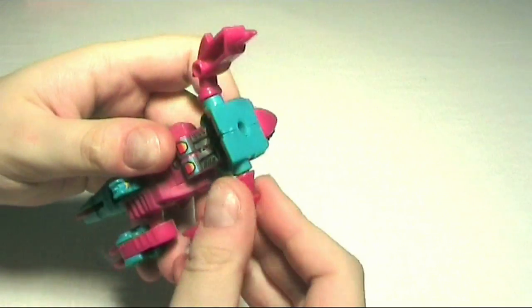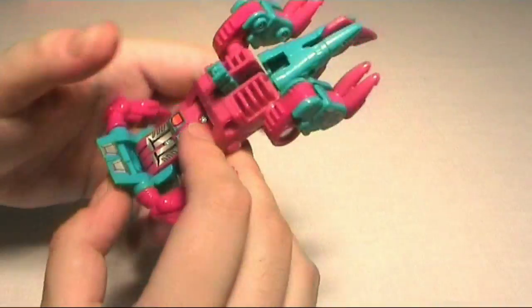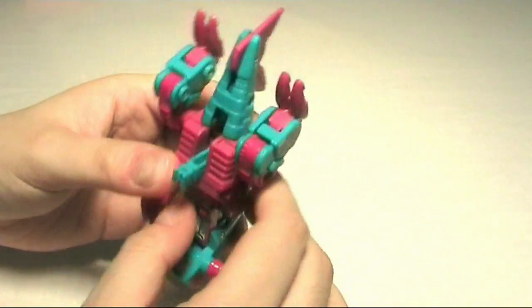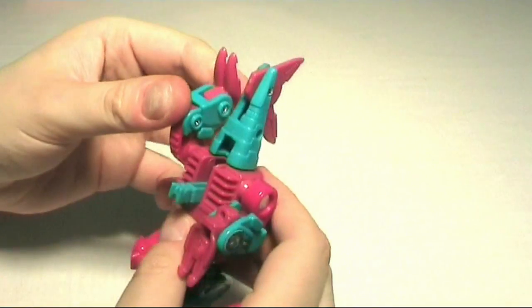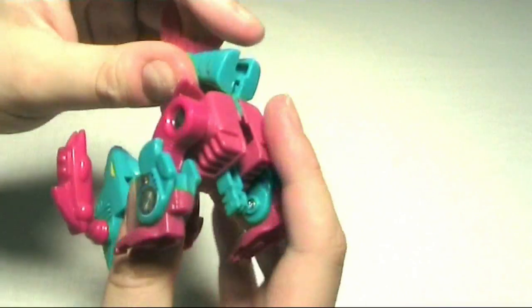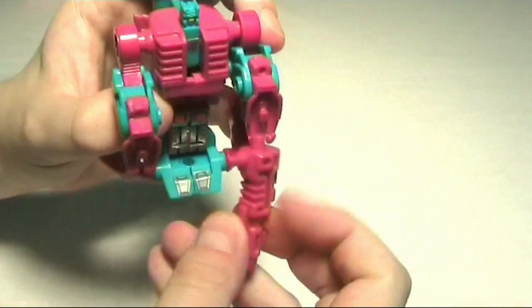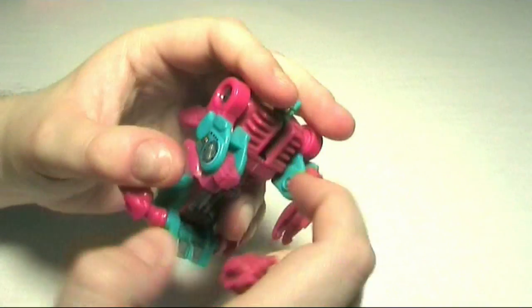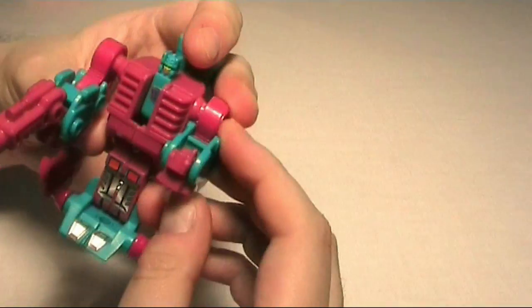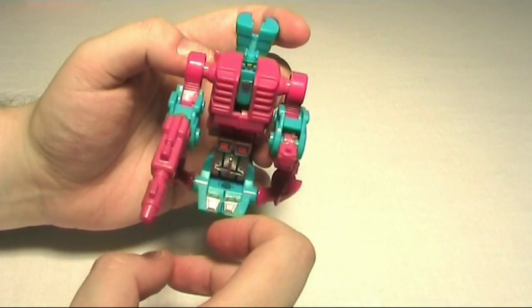Let's take him off his stand and take him to robot mode. You can remove these claws by the way if you don't like them on the figure in his robot mode, but just leave them on. There we go — that's basically his robot mode.